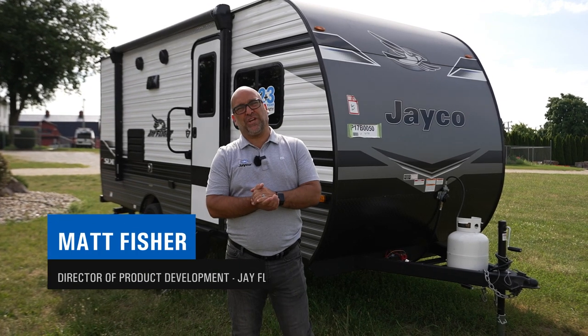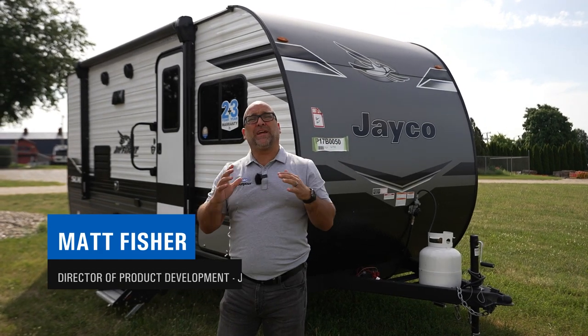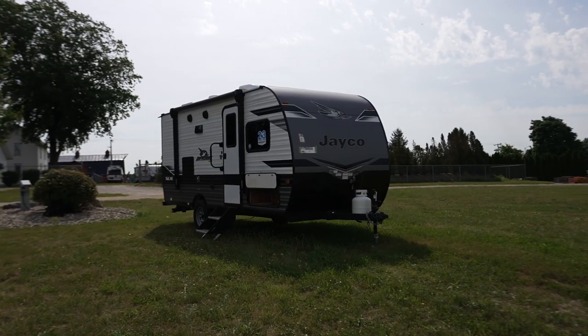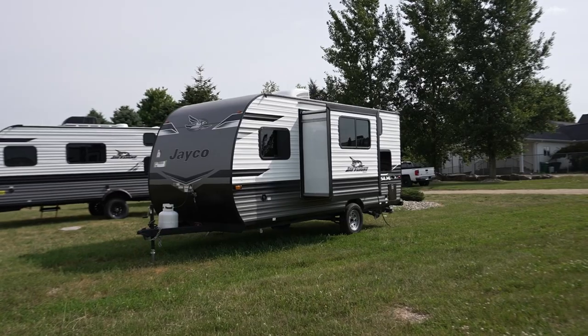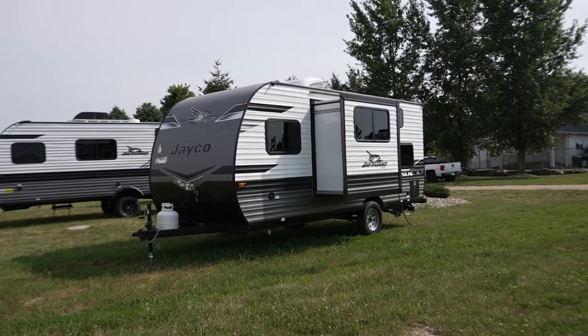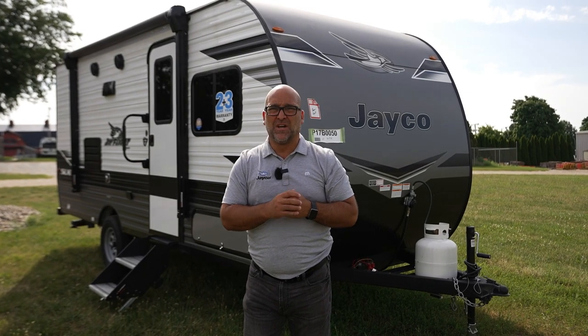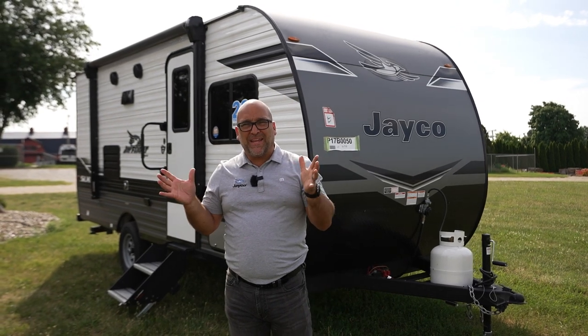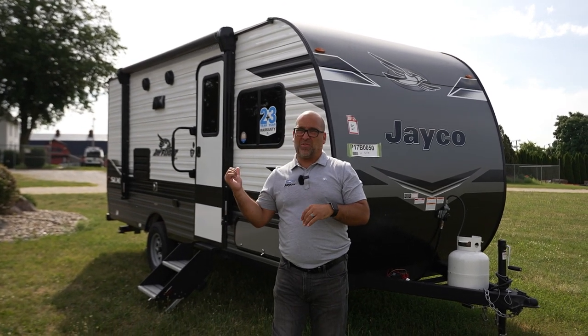Hi everybody. My name is Matt Fisher. I'm product director here at Jayco. I'm standing in front of a brand new 2023 J-Flight 7-wide, what we call our baby SLX. This is a brand new 2023 184BS. I'll talk about what all that means, show you a few features of the outside and then also the inside.